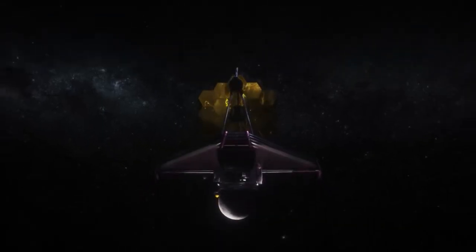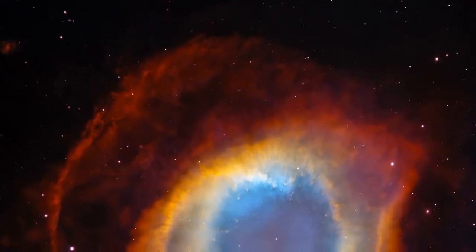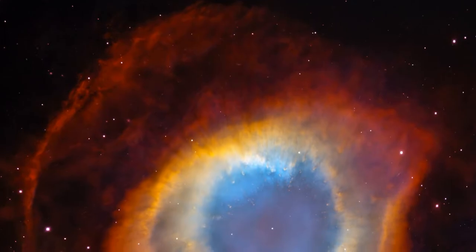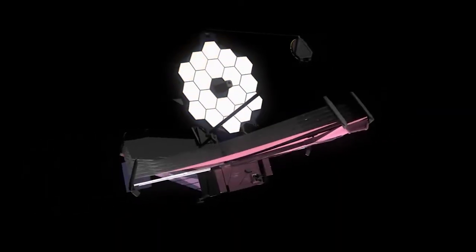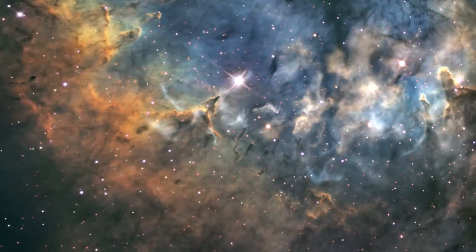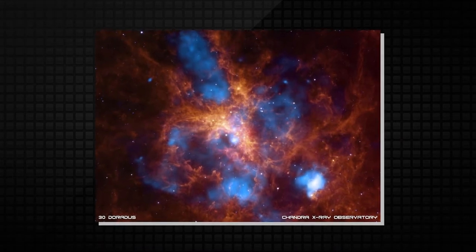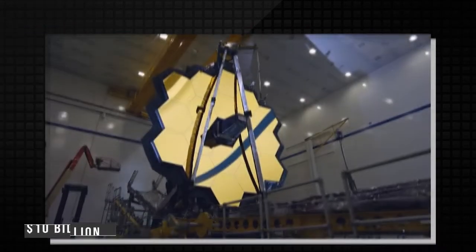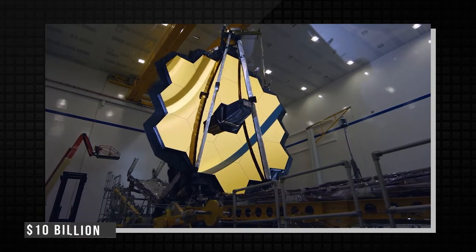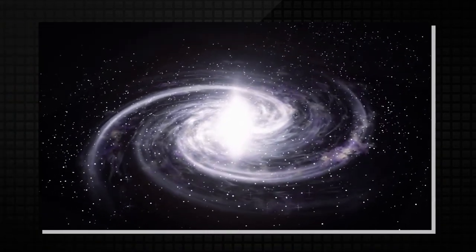The James Webb Space Telescope has delivered a spectacular and unprecedented view of a star-forming region known as the Tarantula Nebula. A combination of the telescope's high-resolution infrared instruments reveals thousands of never-before-seen young stars in the Stellar Nursery, formerly named 30 Doradus. The incredible new detail picked up by the $10 billion space telescope shows gas and dust in the nebula, as well as distant background galaxies.